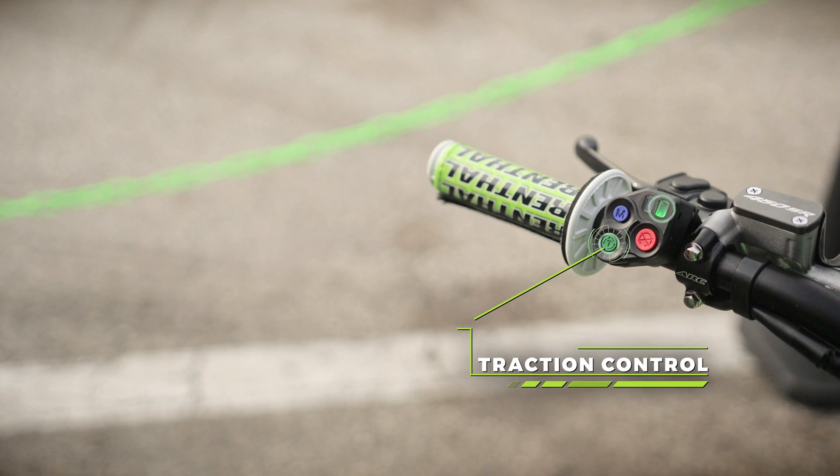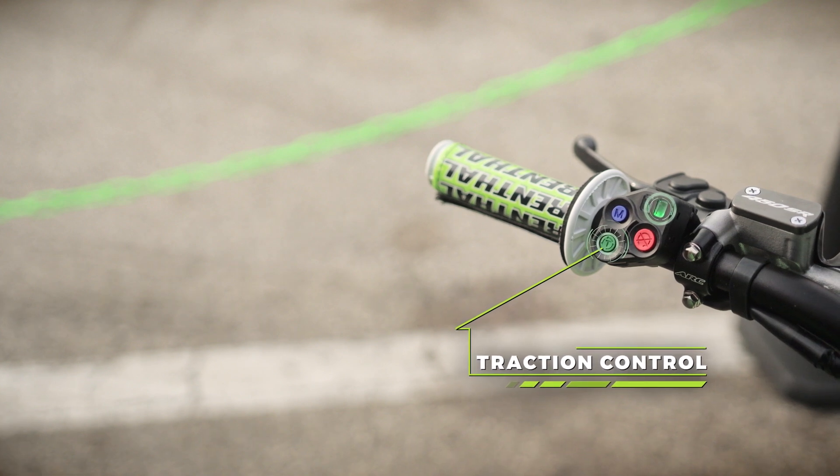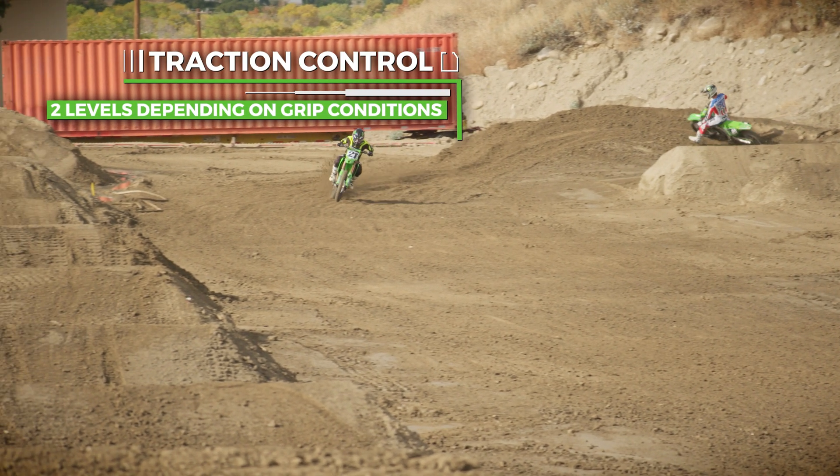The traction control consists of three different levels. The first level is off, the second level is a slight amount of traction control, and the third level provides the most traction control.